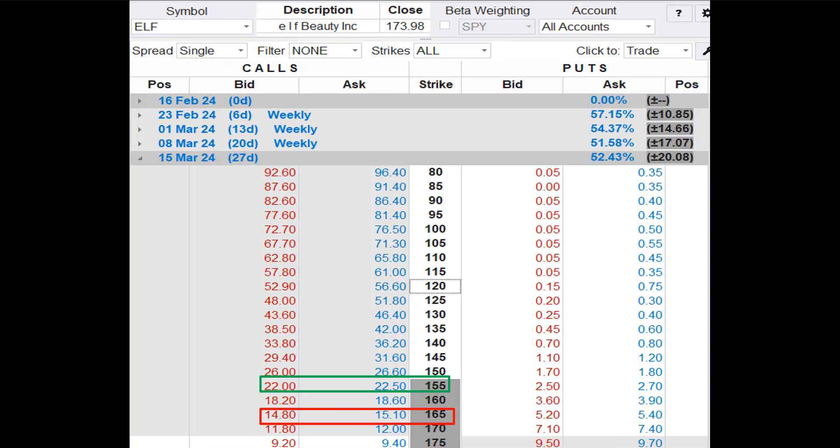Now we want to review a call option debit spread, also known as a vertical call spread. For this spread, we want to buy to open the ELF March 15 expiration $155 strike call and sell to open the March 15 $165 strike call. We'll base our entry prices on the midpoint between the bid and ask. That means we'll buy the $155 call for $22.25 and sell the $165 call for $14.95 — a difference of $7.30, so the debit cost for the spread is $730.